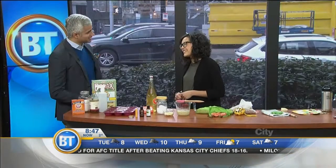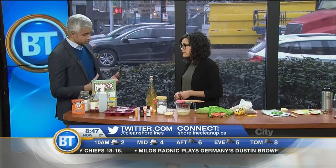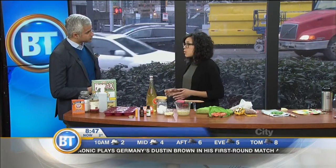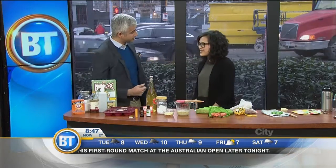You are leading the charge. The website to find out more is shorelinecleanup.ca. When it comes to recruitment, if people want to get involved and help clean up our shorelines, you can join a local cleanup and registration opens in March. Tanya, always doing good things — thanks so much for coming back on. Thanks for having me, it's great to be here.